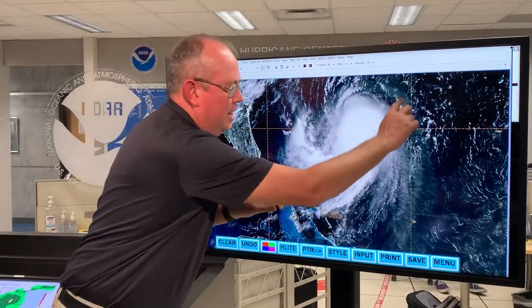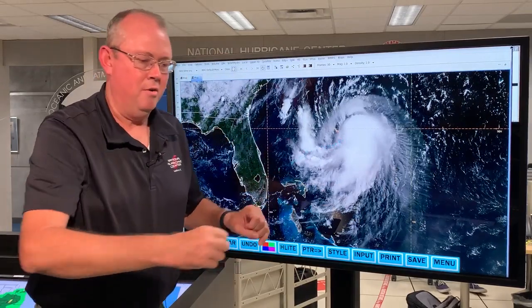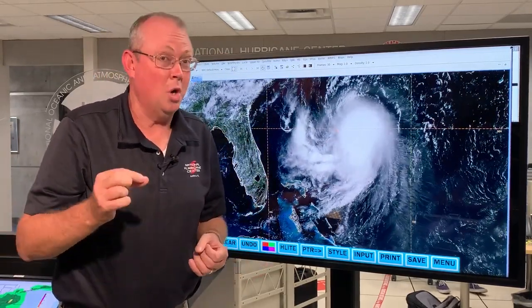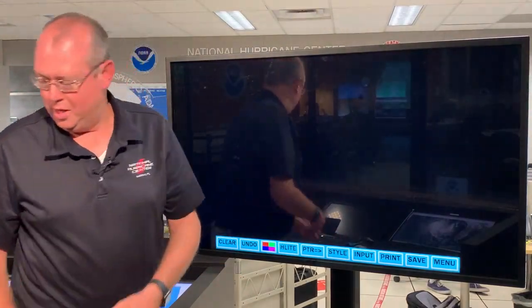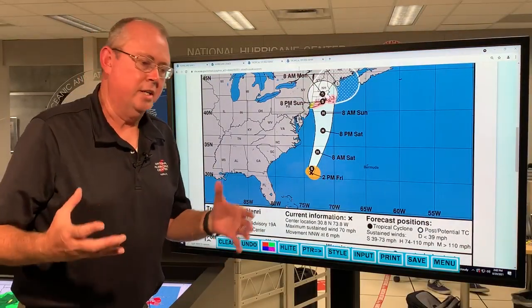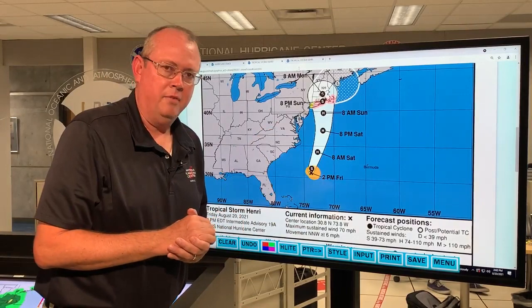Another thing I really noticed on this satellite is you see some of this high-level cirrus clouds out from the center. The best way to describe that is it's breathing — it's getting healthier, it's getting stronger as we speak as it starts to pull off to the north. John is on duty looking at the latest information from the satellite and aircraft and trying to put together what we have here in the way of forecast.